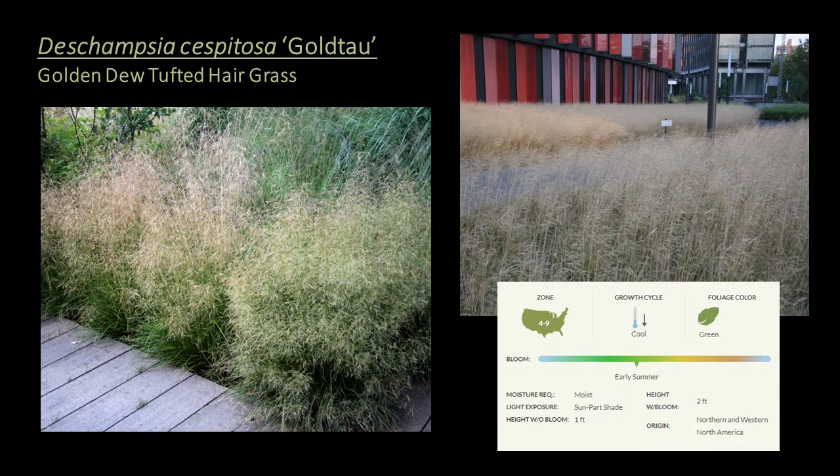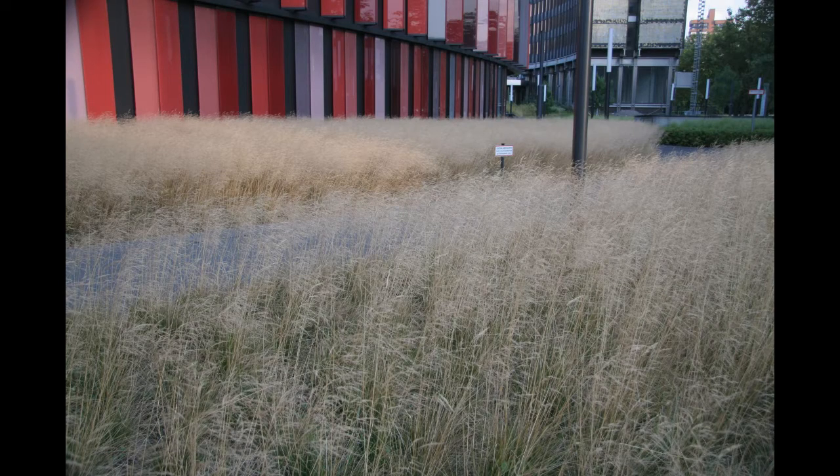Deschampsia cespitosa 'Gold Tau', or golden tufted hair grass, is a cultivar that shares many attributes with the species — clump-growing, semi-evergreen, fine-textured leaves, and thin stems topped with airy, delicate flowers. But it has a twist: it blooms with seed heads emerging chartreuse yellow from dark green stems, eventually changing to bronze. The seed heads are persistent and can last throughout winter, making it a good choice for cut flower arrangements. It's great as a contrast when planted in masses with sedges, ferns, and hosta, adding dimension, texture, and a breezy quality to the landscape.